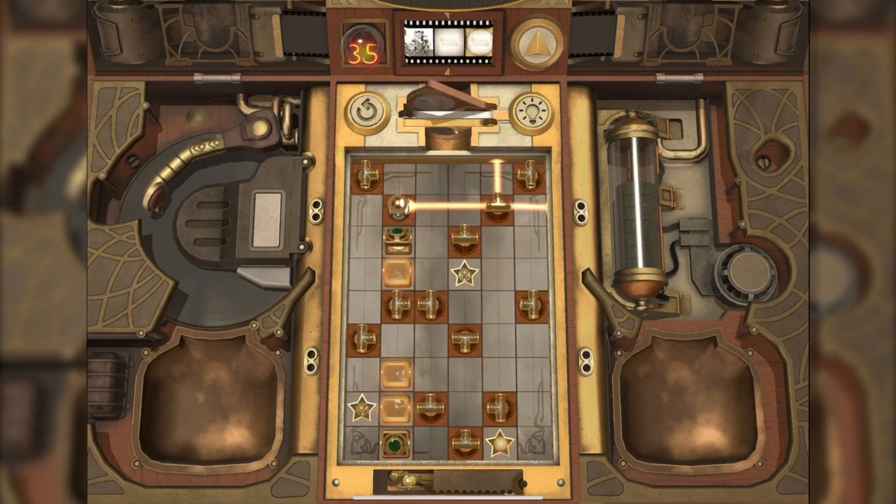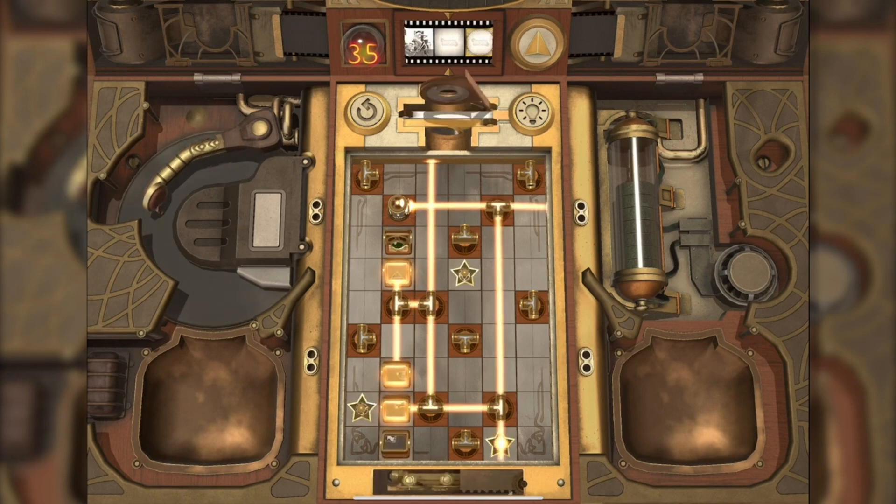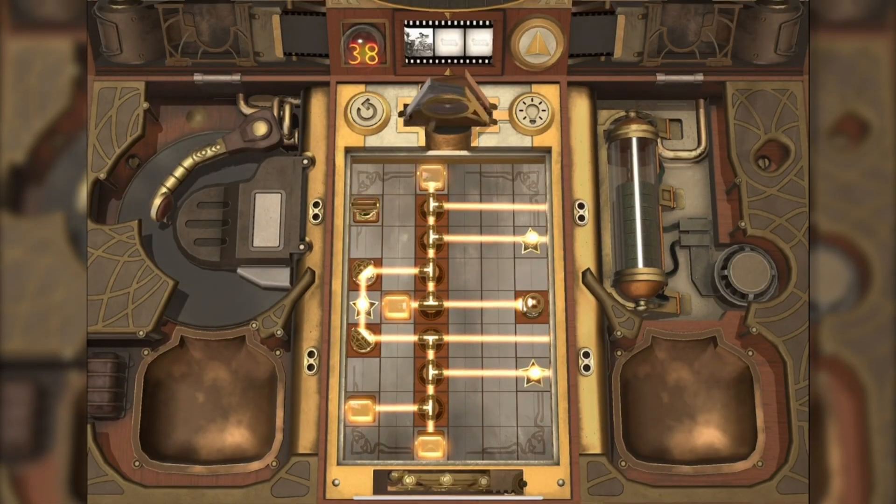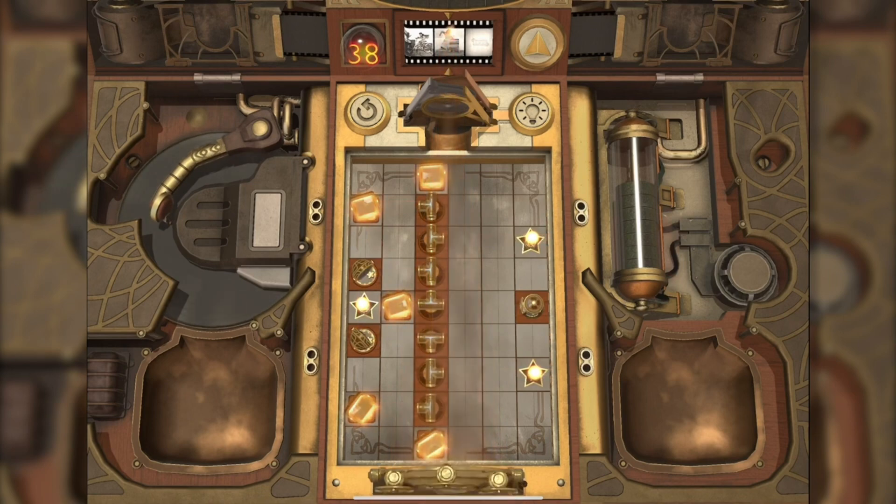The beauty of Lumen extends beyond its gameplay mechanics. Each puzzle you conquer is a stroke on a canvas of luminescence. The shifting perspectives and the captivating interplay of colors and shadows create an environment that stimulates not just your intellect, but your aesthetic sensibilities as well. The meticulously designed environments, combined with atmospheric soundscapes and immersive music, coalesce into an experience that's truly multi-sensory. With Lumen, puzzle-solving becomes an art, and each solution is a brushstroke of brilliance.